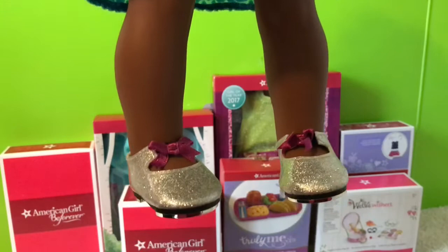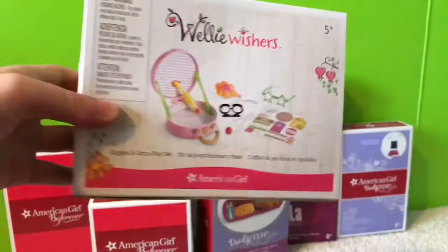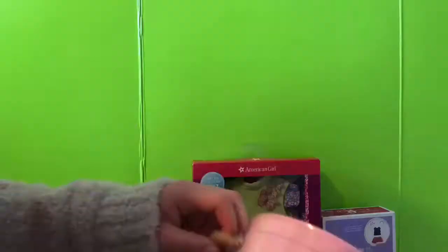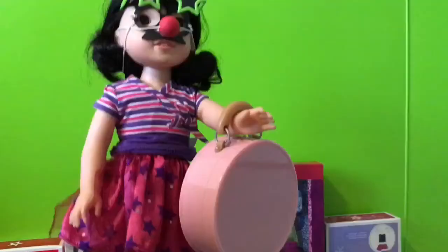Next accessory I got was the Giggles and Grins playset. This is a really cute set for Emerson to practice her comedy with, but where will she do her comedy? We'll find out later.